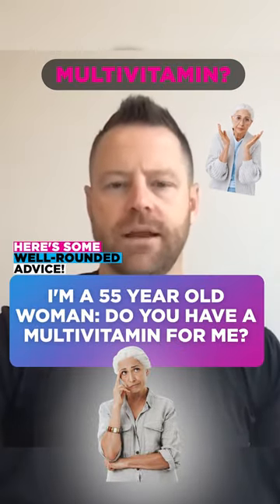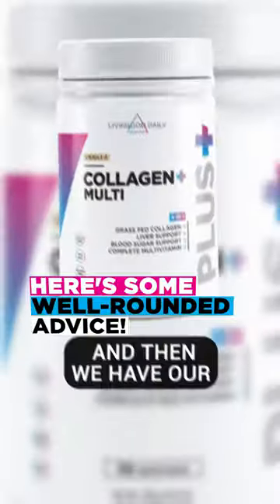I'm a 55-year-old woman. Do you have a multivitamin? So we have our multi, and then we have our collagen plus multi.